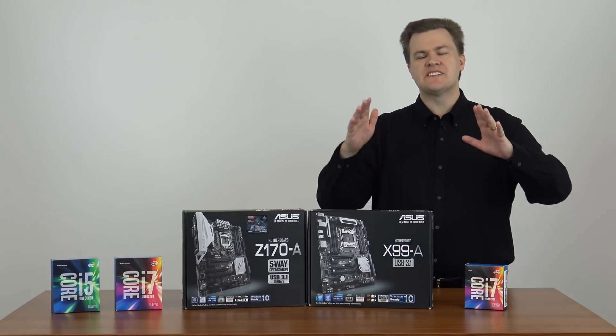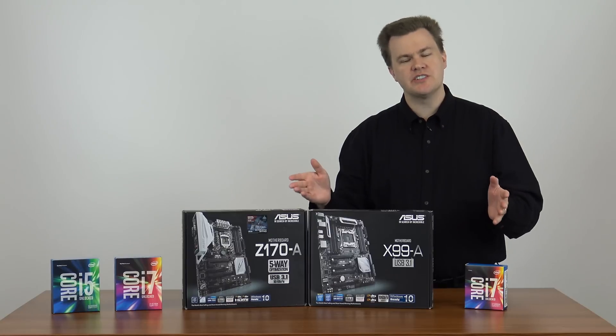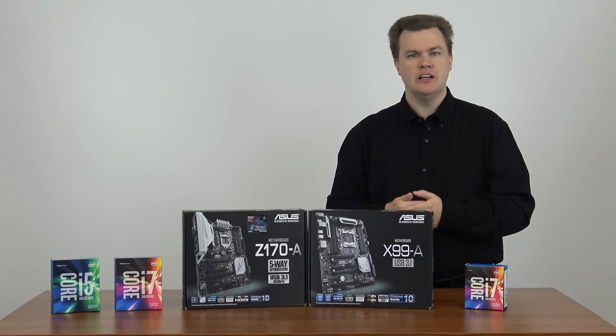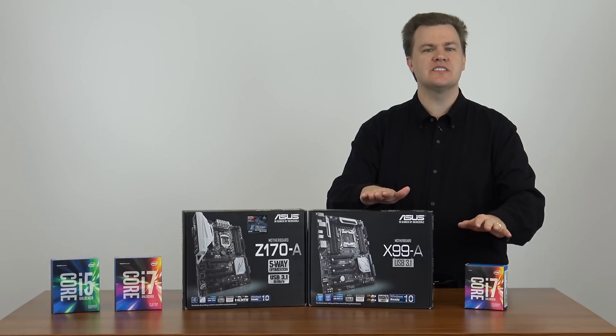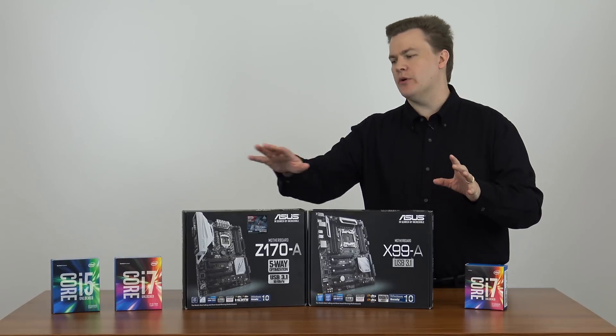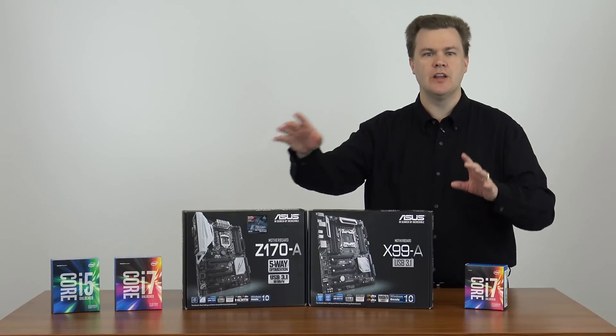I am going to do a brief summary at the beginning of this video because it's going to be over 10 minutes long, and if you don't want to watch the whole thing, I certainly understand. I will then get into the nitty-gritty details of why I think this is a great choice, who should consider it, and how it compares to the existing Skylake chips you see on this side of the table.